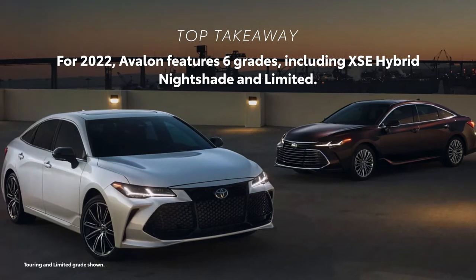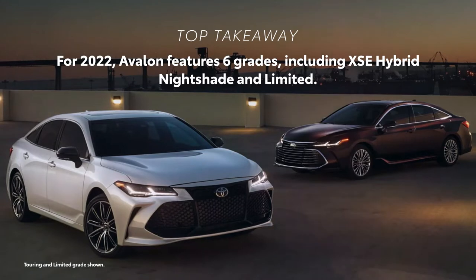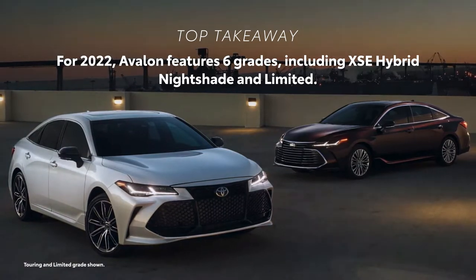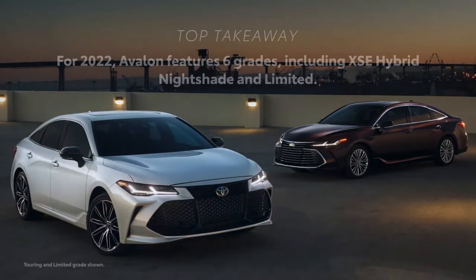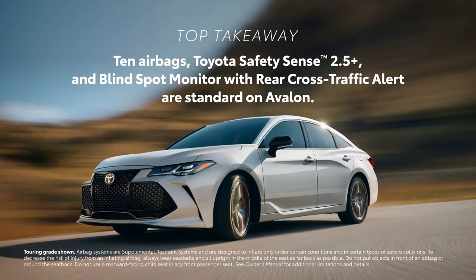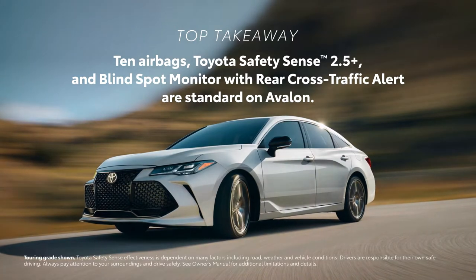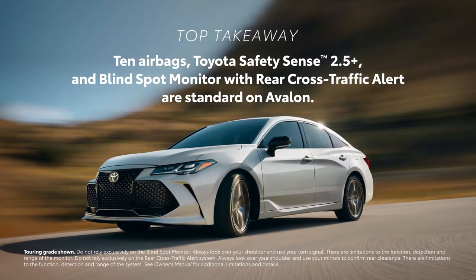Avalon offers substantial standard luxury and tech features across six grades, including the XSE Hybrid Nightshade and the top-of-the-line Limited. As in all Toyota vehicles, safety is a top priority in Avalon. 10 airbags are standard, as is Toyota Safety Sense 2.5 Plus and Blind Spot Monitor with Rear Cross-Traffic Alert.